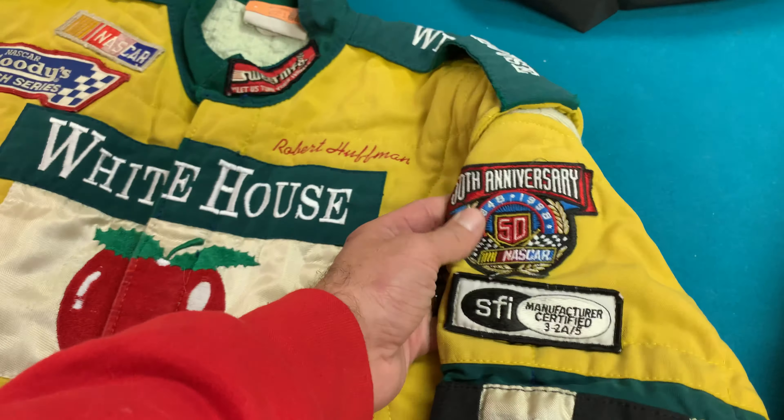So we had this suit, and then we had this one. This one was late nineties, early two thousands, prior to Toyota. It's still in the dry cleaner's bag, which is so cool to me. Straight from the dry cleaners — Robert Huffman, White House Apple Juice. The back actually had nothing on it, so I don't even know if he really ran this suit for a very long time. But it was the in-between suit between the original White House one and the Toyota one I'm about to show you. I love that it's still in the wash packaging — that's so cool.